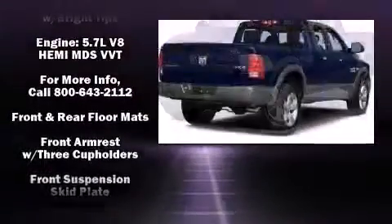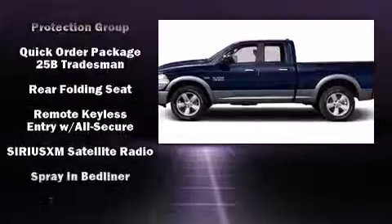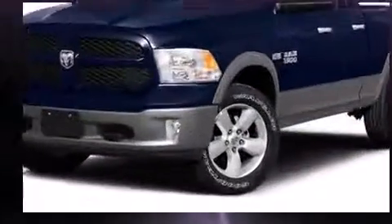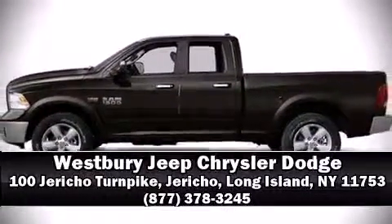Audio features include an AM/FM radio and six speakers, enhancing the audio experience throughout the interior. Side curtain airbags deploy in extreme circumstances, shielding you and your passengers from collision forces. Stop by our dealership or give us a call for more information.